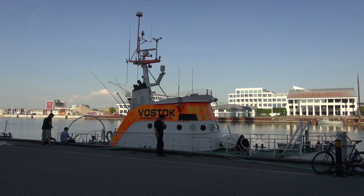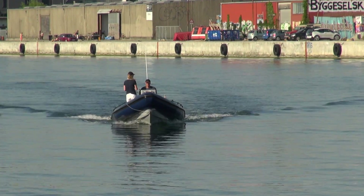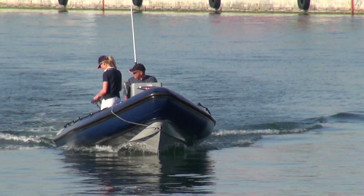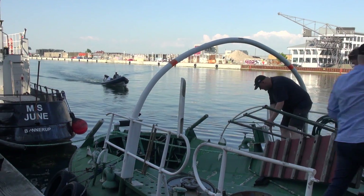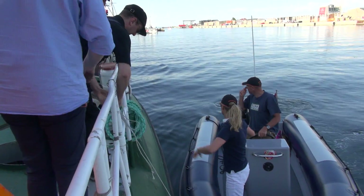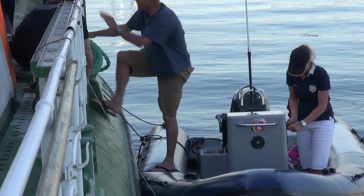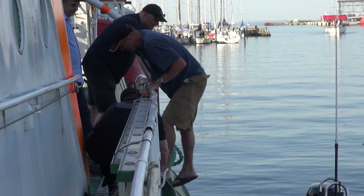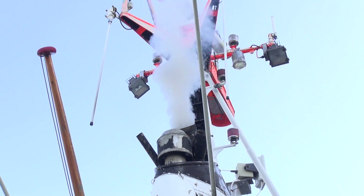Welcome to Copenhagen Suborbitals Marine. This is a little video about what we actually do to try training and testing our ships before we go on a launch mission. The RIB boat you see there belongs to Fleming Rasmussen, who is going to be the captain of this trip. He is going to help steer Vostok because he has a lot of experience sailing. The whole idea of this is to get ready and make sure that everyone knows what needs to be done when we're on the mission in the Baltic Sea.